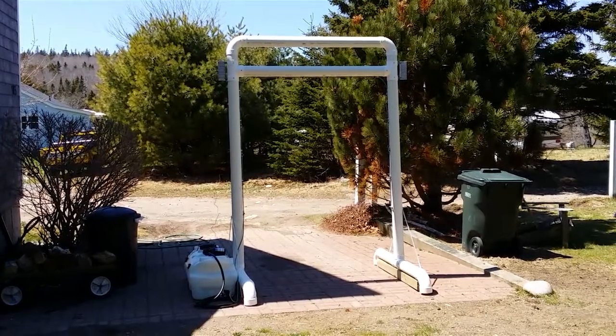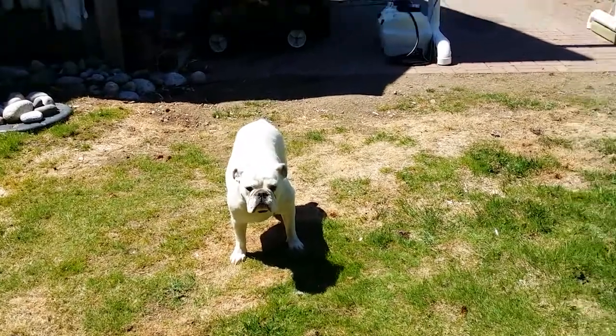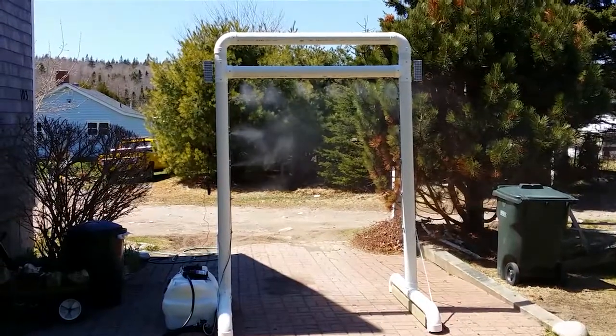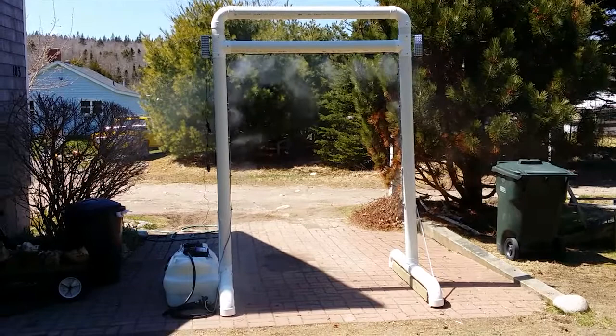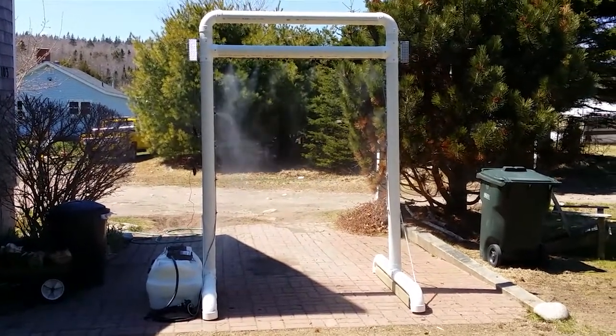Here's the machine water misting station — and a dog who loves water! We'll turn it on and there it is, water misting on. I don't know if you can see it, but there's a wall of mist.